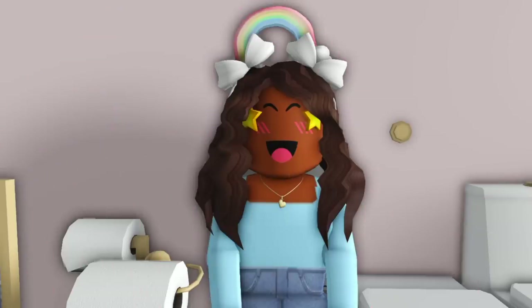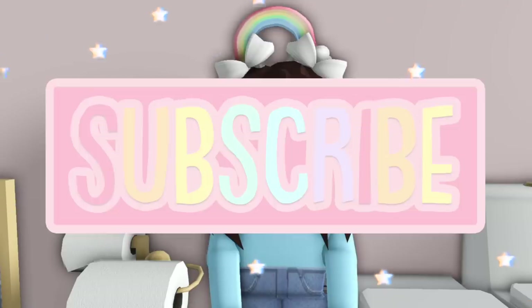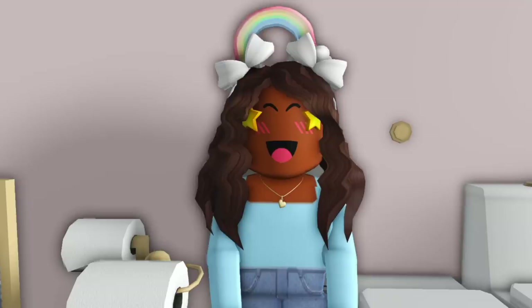Well, that's going to be it for this video. I really hope you guys enjoyed watching. Let me know in the comments what your favorite part of this update is, and do not forget to leave a big thumbs up and subscribe to my channel down below. Once you are subscribed, click the bell button so you get notified whenever I post a video. I'll see you guys next time. Bye!